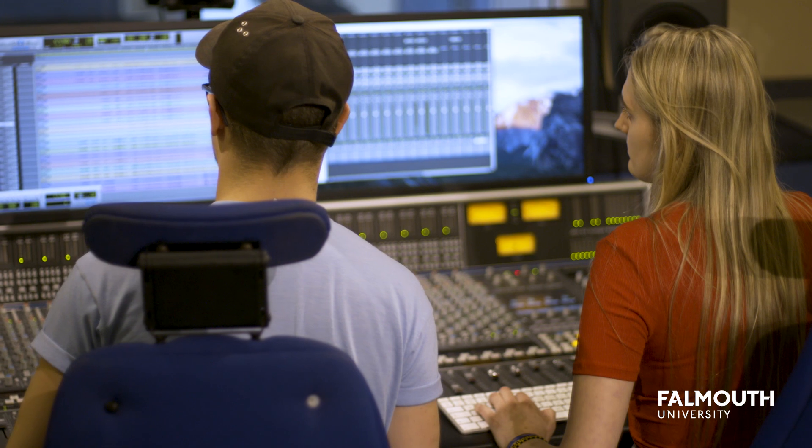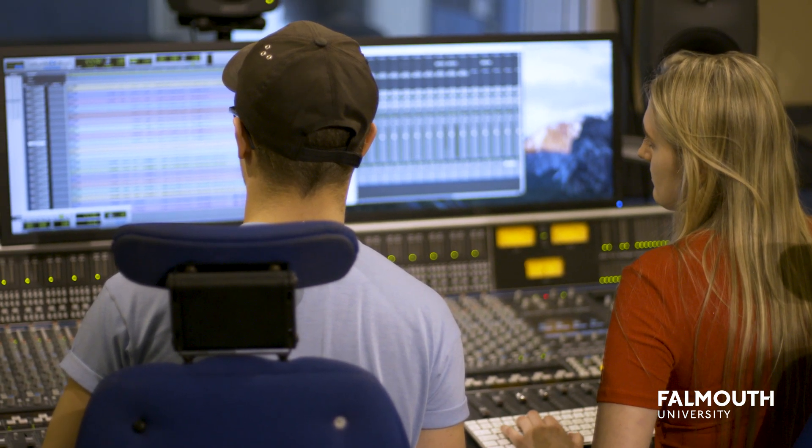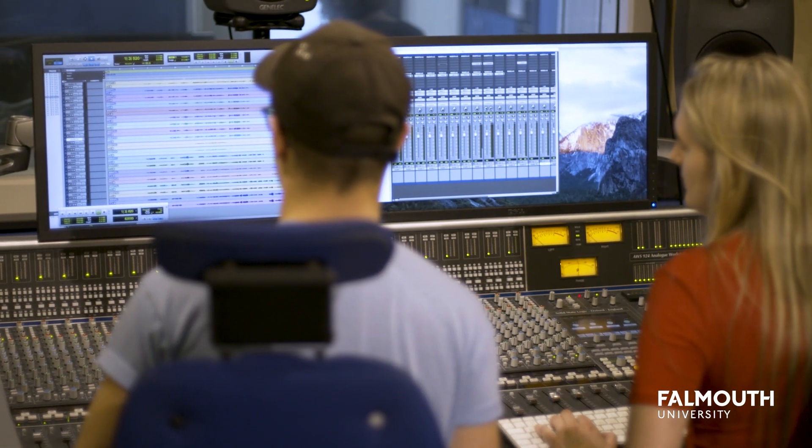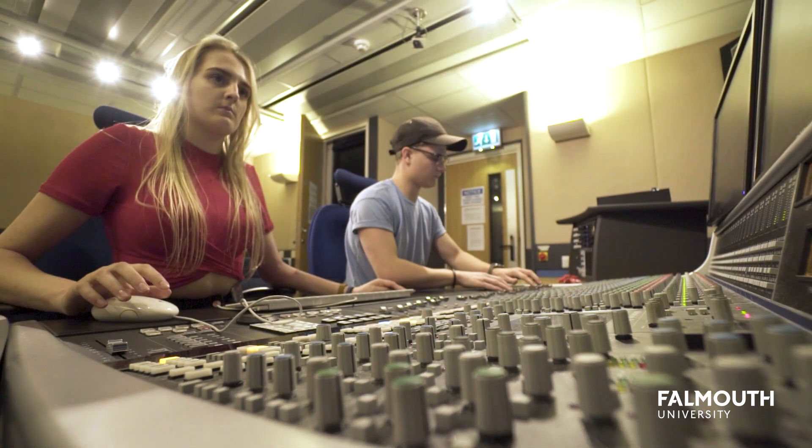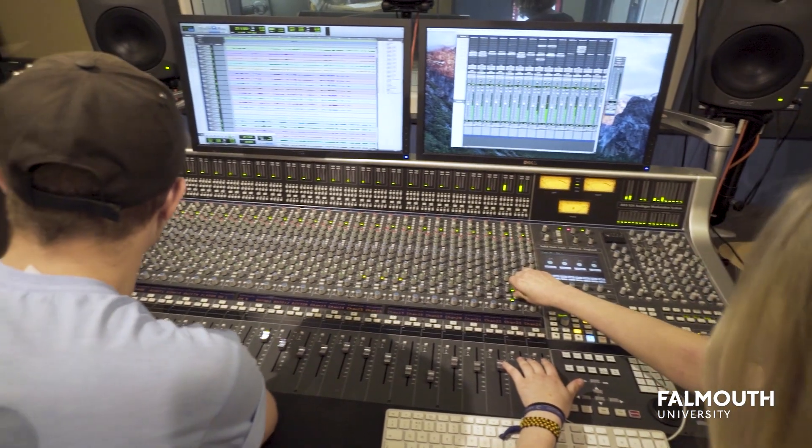I felt at home here immediately, despite the fact that it's so far from home for me. I knew as soon as I stepped on campus that this is where I want to go, and here I am three years later, still here.